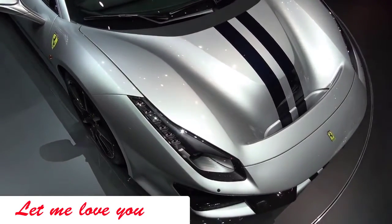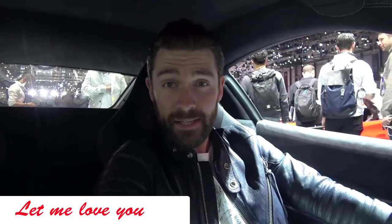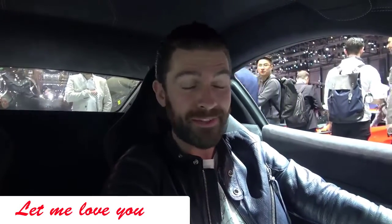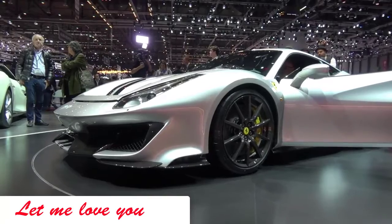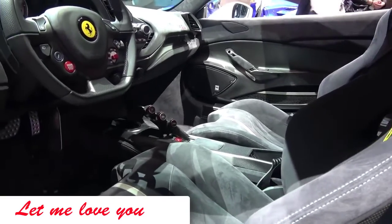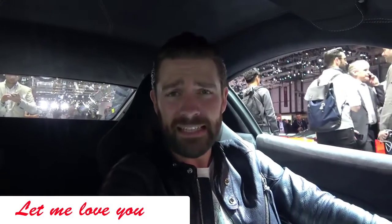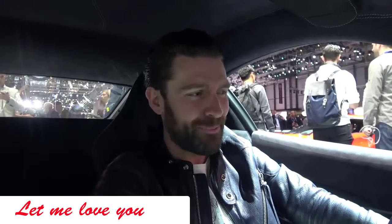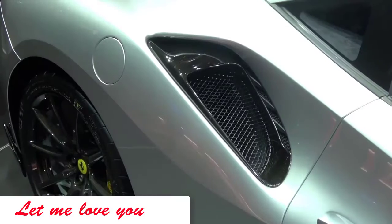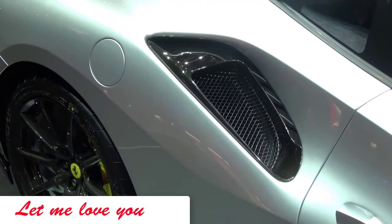With all that power you need to handle it as well — there are 10% stiffer springs, and of course with the optional carbon wheels for less unsprung weight, I'm sure this thing is going to drive phenomenally well. I've spent a little bit of time in the standard 488 and that thing is no slouch — you'd hardly say it needs more power and less weight, but the fact that Ferrari have gone and done it again, I absolutely love it.